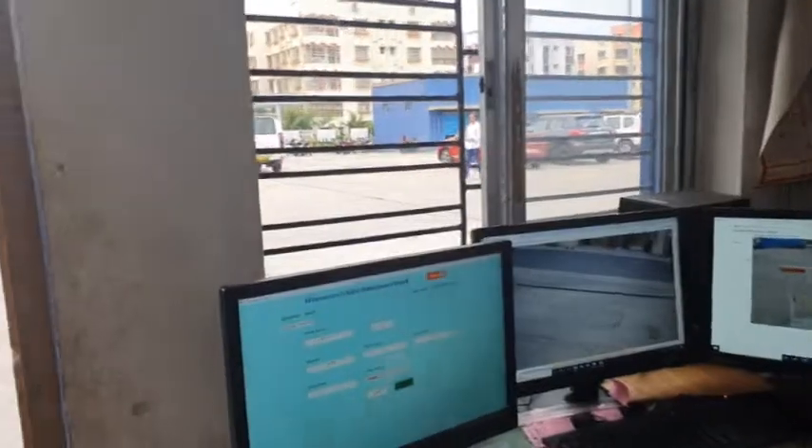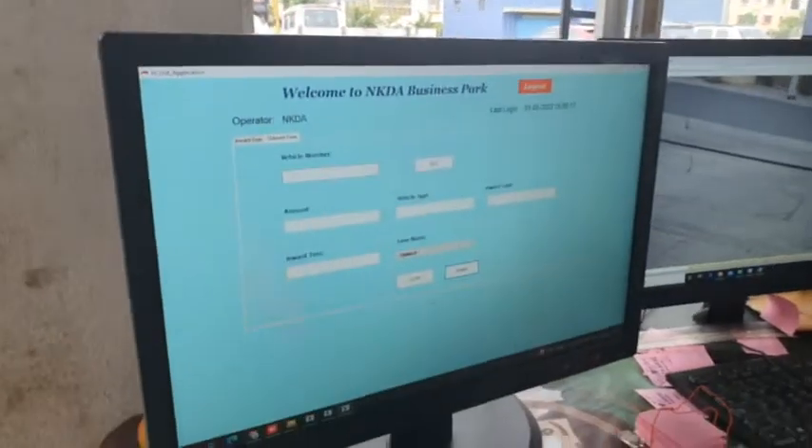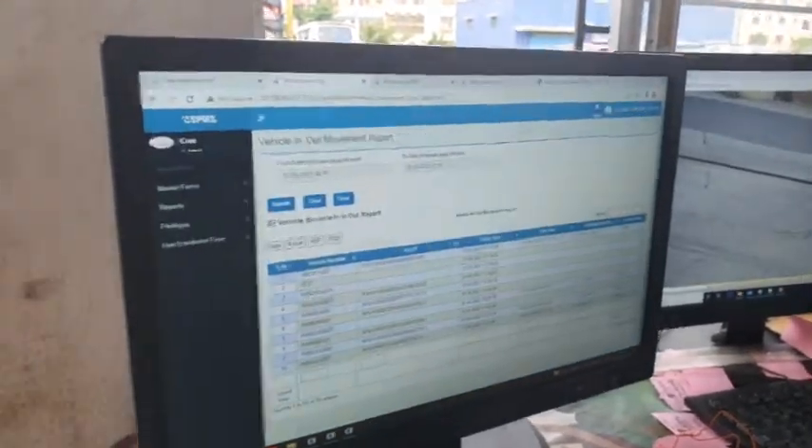These are the reports. We can see that 20 rupees has been deducted and the vehicle number was 1420. We can also see the transaction details here.